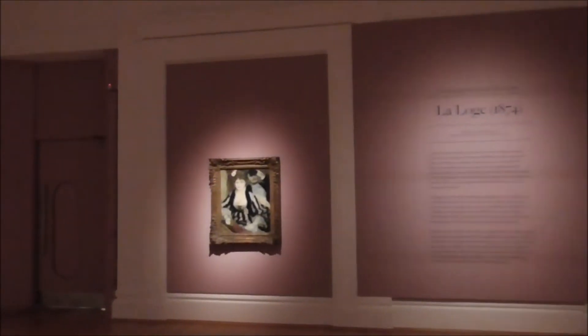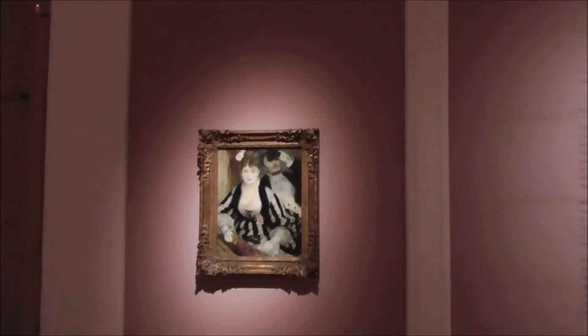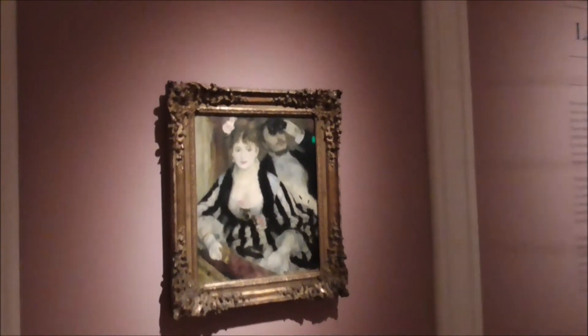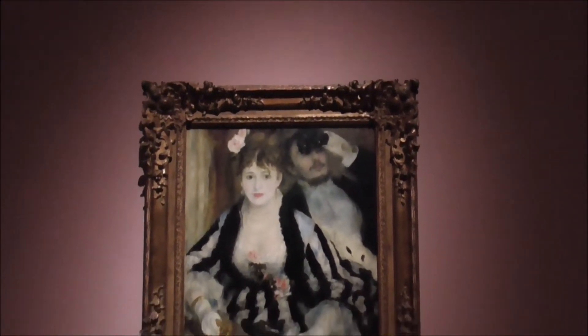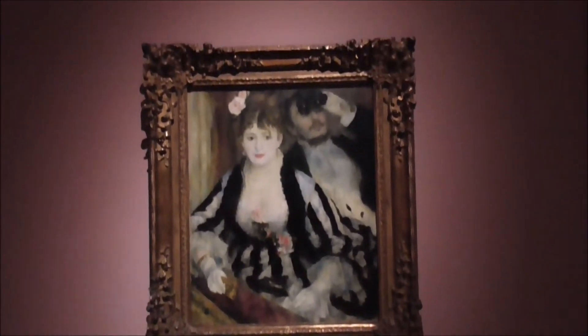And this is what I've come to see here. This is La Loge — one of the most famous Renoir paintings. And these are the notes about it.